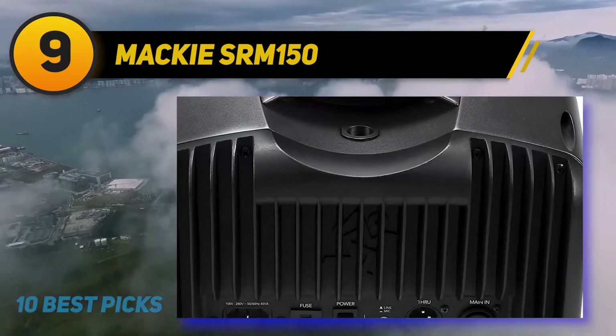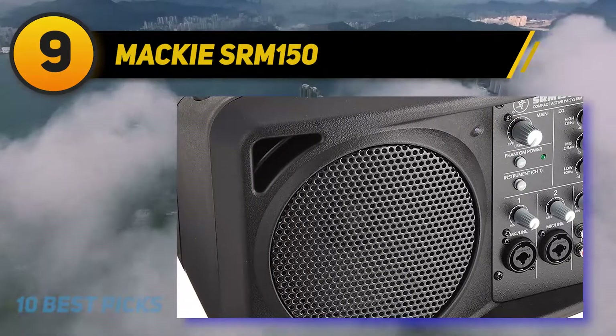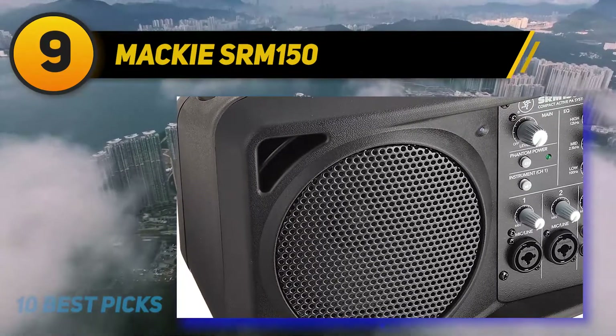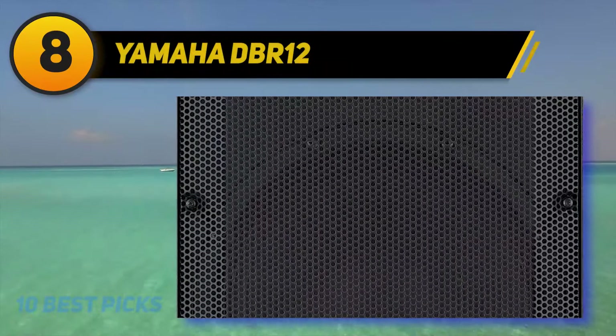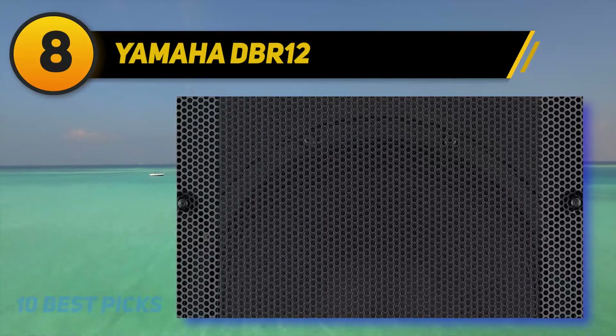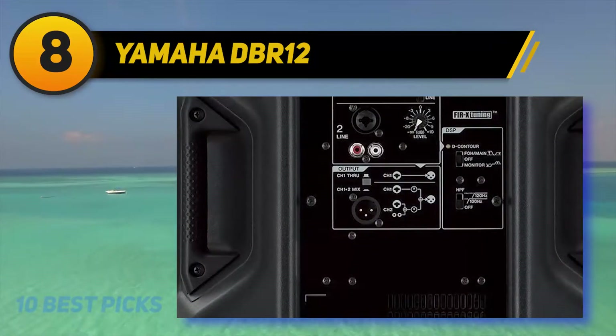Mackie is a great name in sound engineering and speaker builds, and therefore we have no resistance in recommending this great unit to anyone who wants to give it a go. Number 8 on my list: the Yamaha DBR12. The Yamaha DBR12 is one of the Yamaha picks for our list, but that doesn't mean it is inferior to the others we've looked at so far.